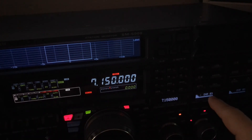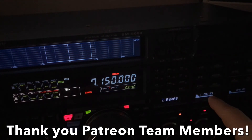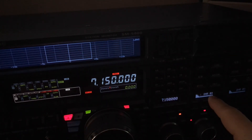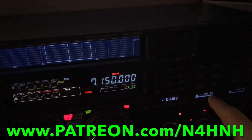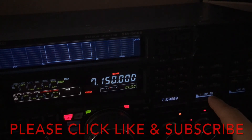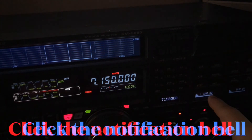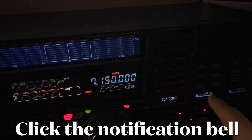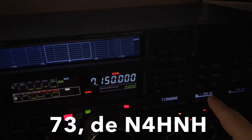Thanks for watching — I do appreciate it. Thank you to the Patreon team members who bring these videos to you; otherwise they wouldn't happen. I wouldn't be able to justify the time to do it. Thank those Patreon team members in a comment. If you'd like to join that team, go to www.patreon.com/n4hnh. Please smash that thumbs up button and click like — that helps us out with YouTube. Consider subscribing to the channel, and be sure to click that notification bell so you'll be notified when I upload the next video — generally once a week, sometimes twice a week. Thanks for watching and 73 from N4HNH.